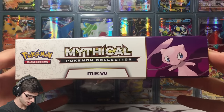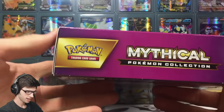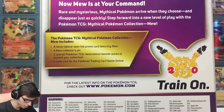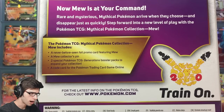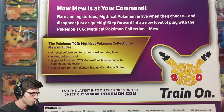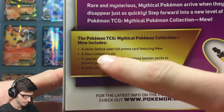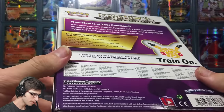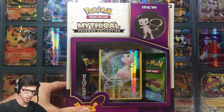Let's have a quick look at the packaging. On the side we've got the Mythical Pokemon Collection branding, and on the back it says: 'Now Mew is at your command — rare and mysterious Mythical Pokemon arrive when they choose and disappear just as quickly. Step forward into a new level of play with the Pokemon TCG Mythical Pokemon Collection Mew.' We also get two Generations booster packs, and there's the 20th anniversary Pikachu. It was released in 2016.